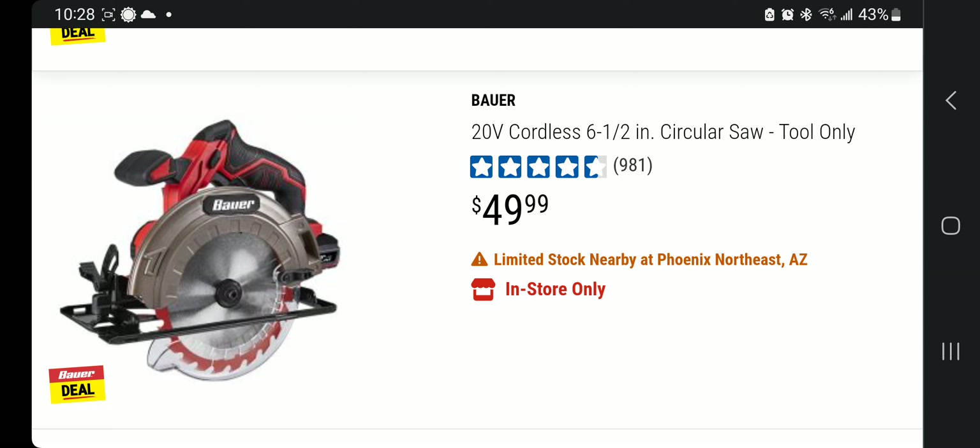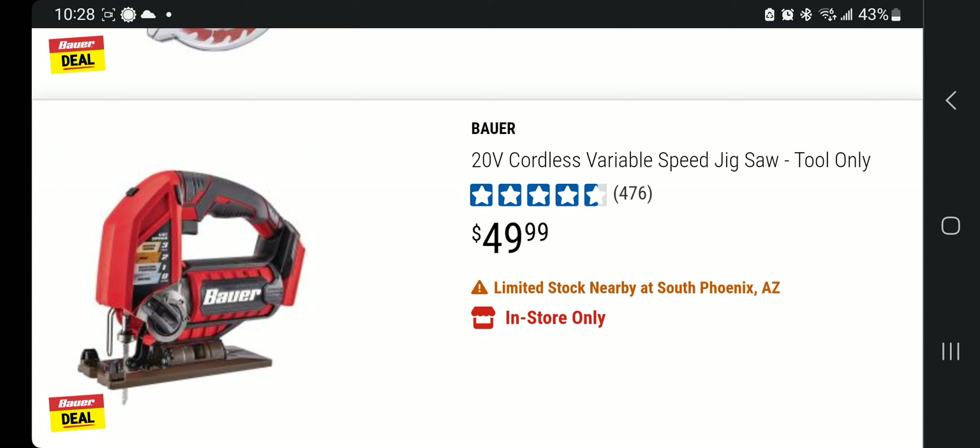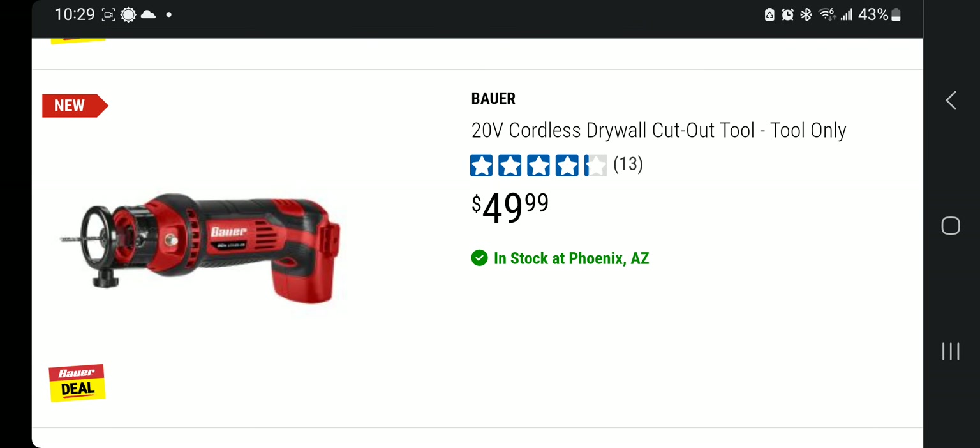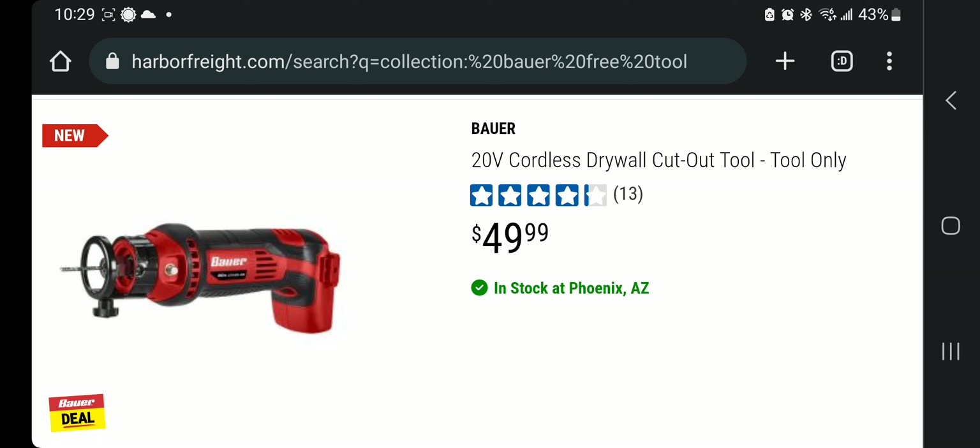You've got the 20-volt six-and-a-half inch circular saw with around four-and-a-half stars at $49.99. The higher-priced items are the best bang for your buck since you're paying the same for the battery regardless. There's also the cordless variable-speed jigsaw at $49.99, the 20-volt brushless cordless variable-speed oscillating multi-tool at nearly five stars for $49.99, and the cordless drywall cutout tool at $49.99.